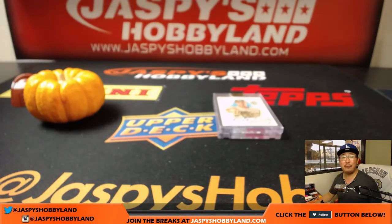There you go, folks. That was archives number seven from jazbeeshobbyland.com. The last five box break is in the store right now, so check it out. Let's get that one done tonight. We'll see you later, bye-bye.